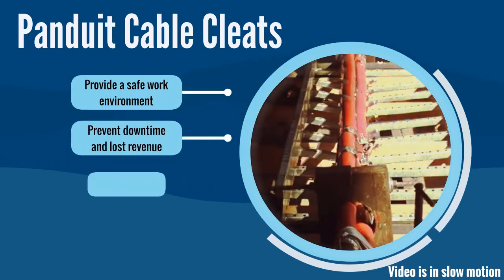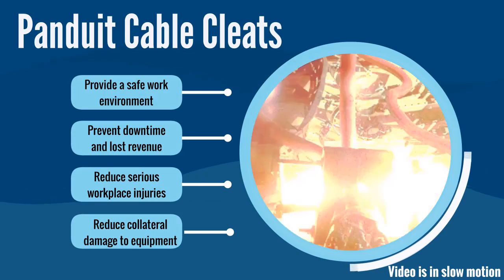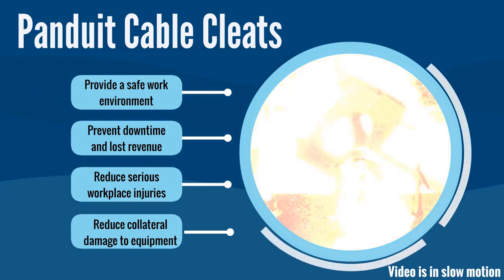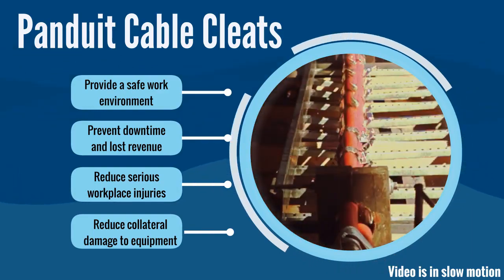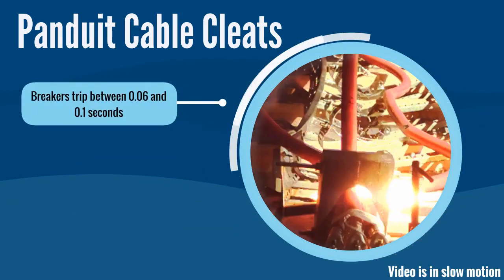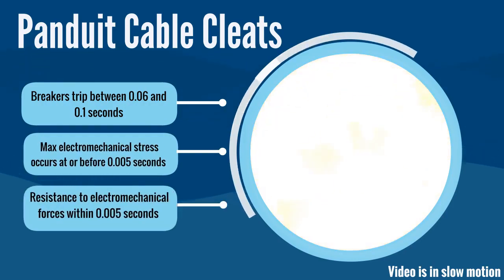Although only a split second in duration, a short circuit is powerful enough to cause cable and equipment damage. Typical circuit breakers trip and interrupt a fault between six hundredths and one tenth of a second. During a short circuit fault, the maximum electromechanical stress between conductors occurs at or before five thousandths of a second.